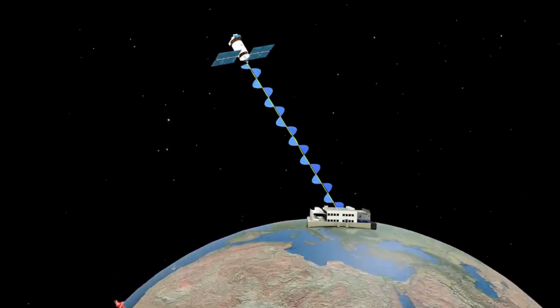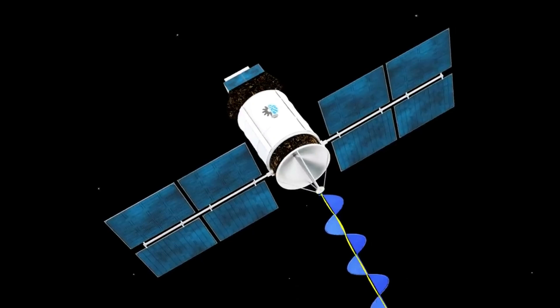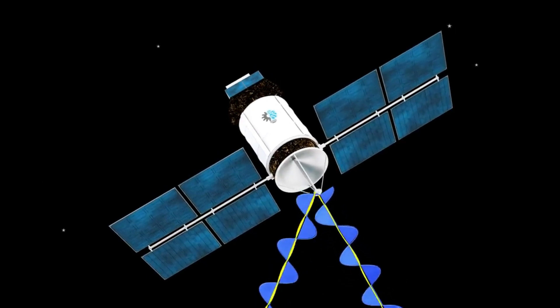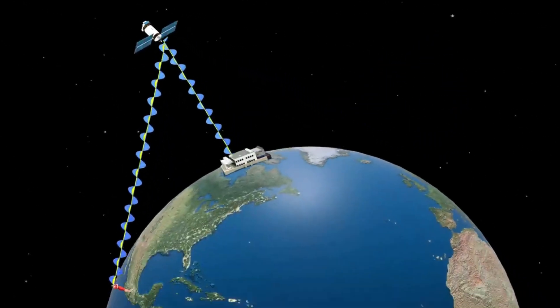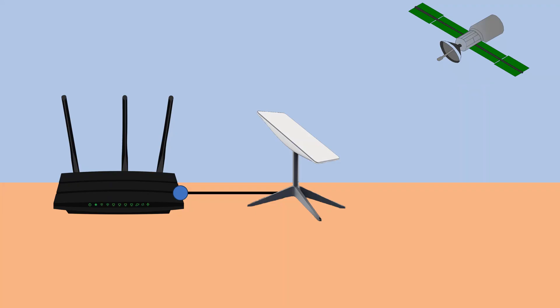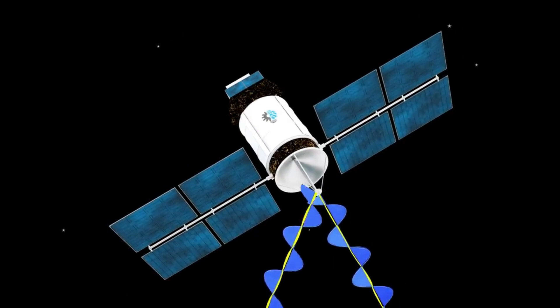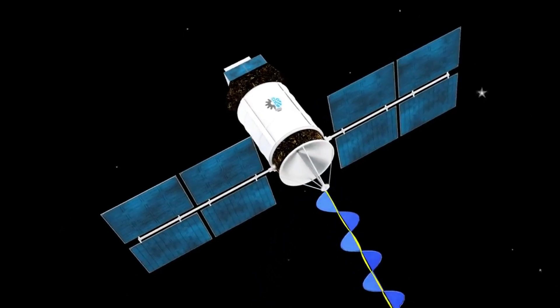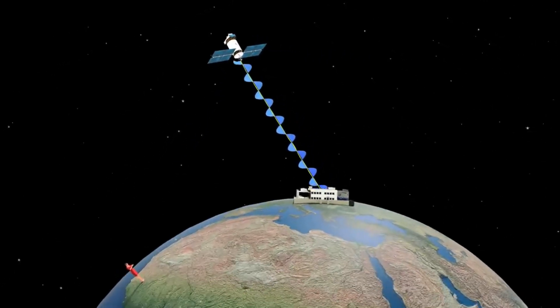That's where satellite internet comes into the picture. Satellite internet like Starlink is a type of internet connection that uses satellites to provide internet access. It's like satellite TV, but instead of receiving TV channels, you are receiving internet data. It works in a similar way to the optic fiber method, but instead of your router being connected to the fiber network, it will be connected to a satellite dish. When you request to watch a YouTube video, your router sends your request to the satellite dish, which sends it to a satellite in space. The request travels at the speed of light and reaches the satellite which is orbiting the earth. These satellites are much closer to the ground than traditional satellites, reducing the time it takes for data to travel, hence the high speed internet connection.